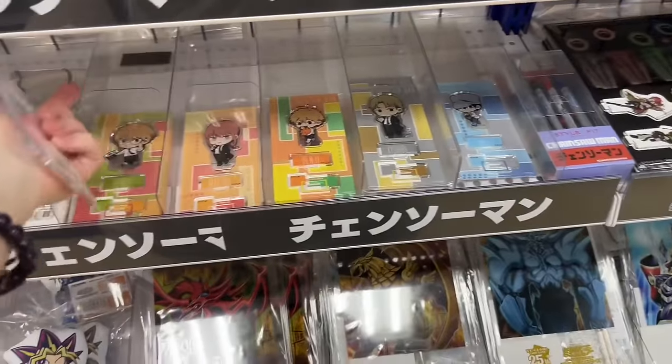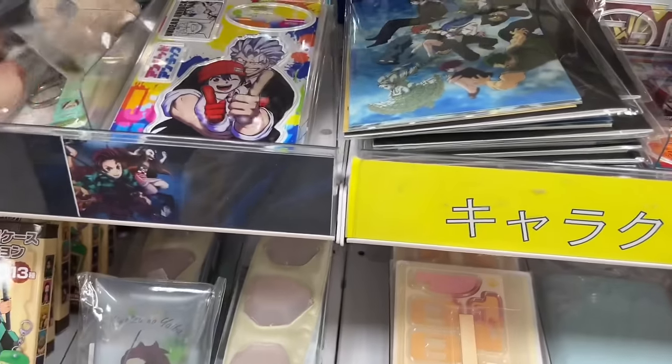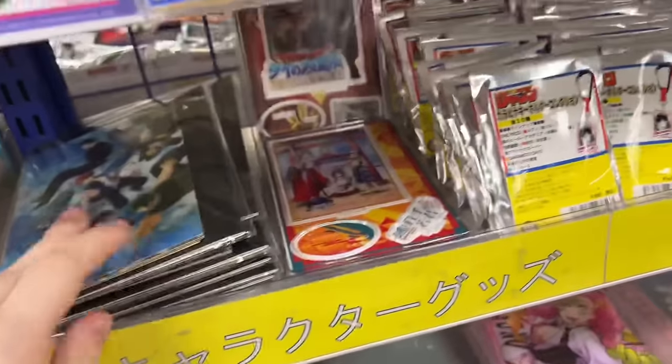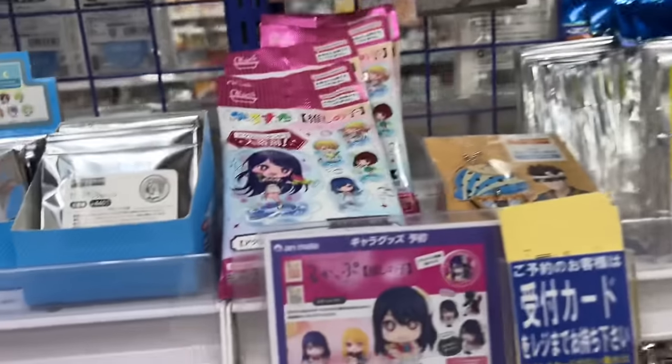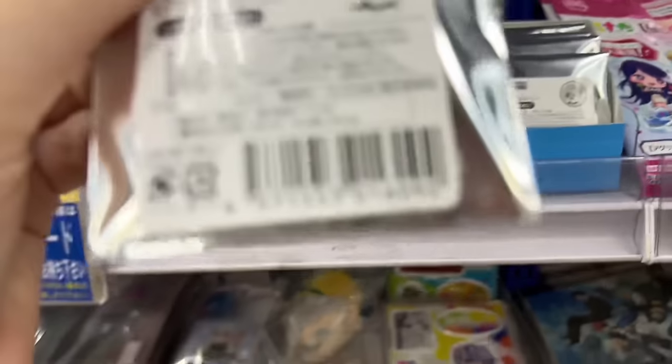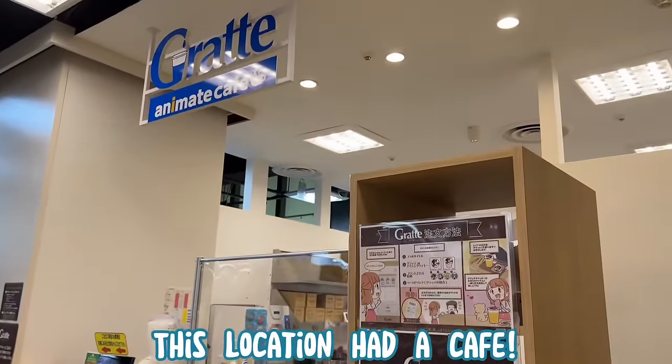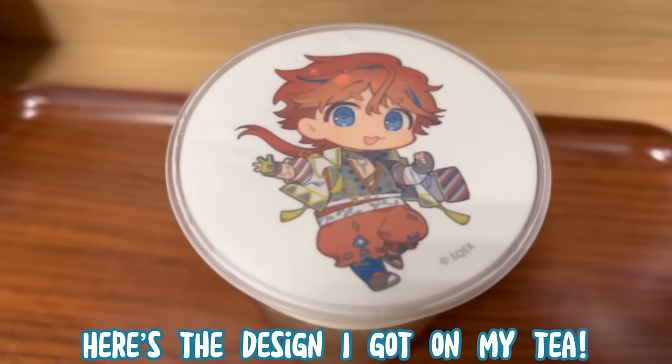These mini Chainsaw Man acrylic stands really caught my eye. I thought the Power one was so cute but she was quite expensive since she was retail price. I did check out some of their other unique Shonen Jump serializing blind box items, which is really cool. I was really happy to see it. They did have some Dr. Stone — sadly a really small selection — but next to the checkout they had a little cafe. Here's the design I got.